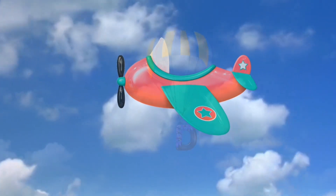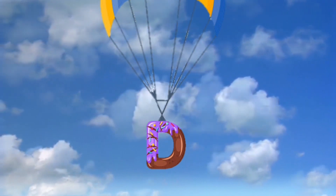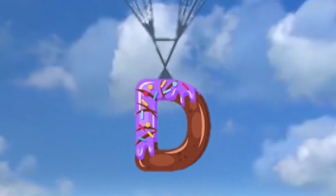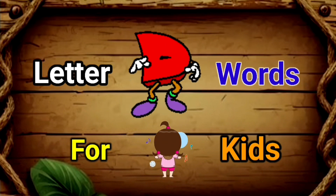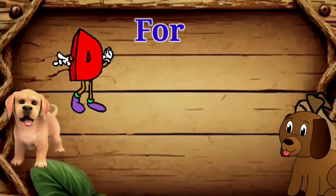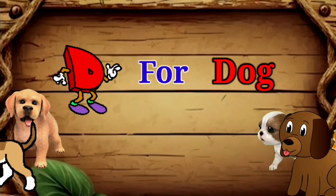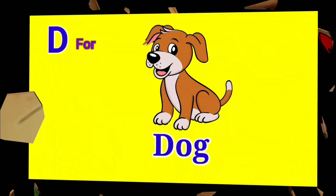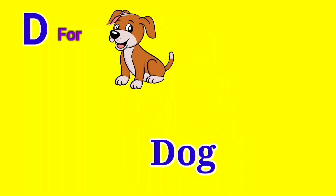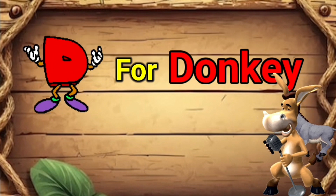Welcome, kin family! We will continue our series of letters today. We shall discuss words starting with the letter D. D for dog — a dog is a domesticated animal and man's best friend. It comes in different breeds and colors.